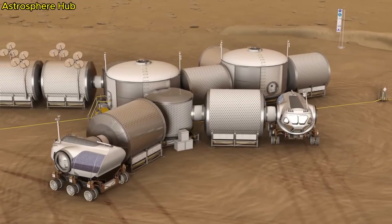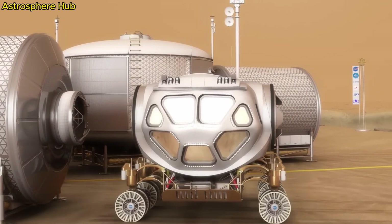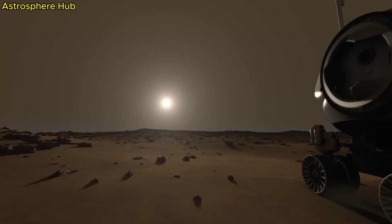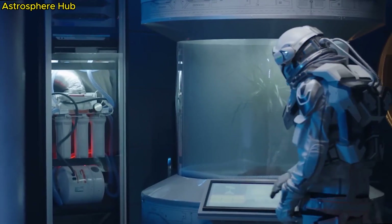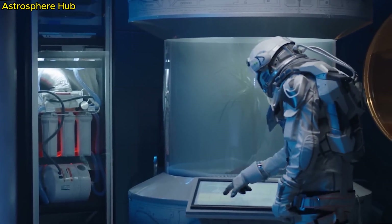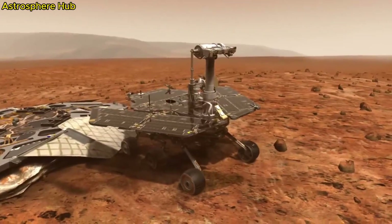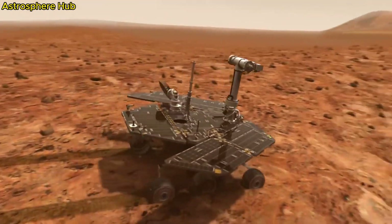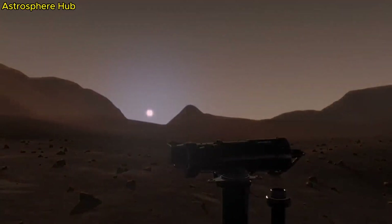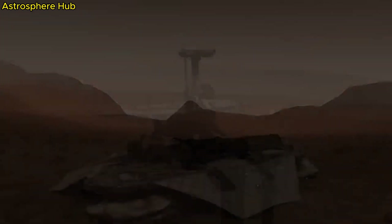Let's follow EDL — Entry, Descent, and Landing — step by step. About 10 minutes before entering the atmosphere, the cruise stage is detached because it's no longer needed. Small thrusters on the back shell will now be used to steer the spacecraft. Next comes atmospheric entry, where the heat shield will protect the rover. Once we get about 11 kilometers above the ground, the parachute deploys using technology called range trigger, which determines how close we are from the landing site and deploys the parachute at just the right moment.